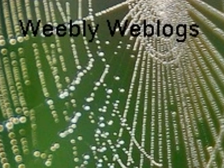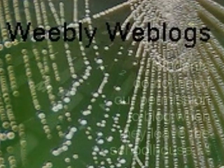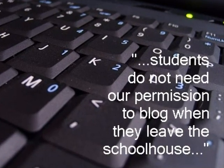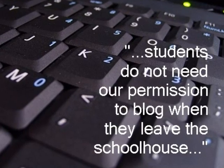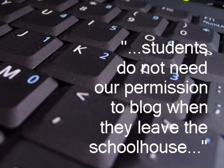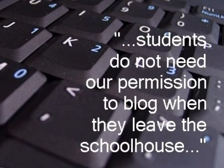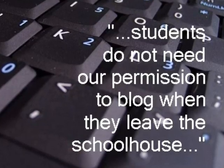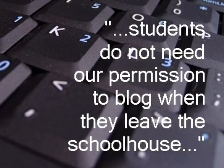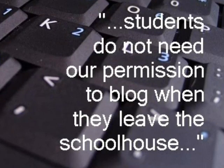Weebly Blogs provide teachers with the opportunity to host and monitor student blogs. Alan November explains: "If we can all agree that students do not need our permission to have a blog when they leave the schoolhouse, then let's focus on the teachable moment. Our students need us to provide the excellent role models and the thoughtful ethics this medium demands." Blogging in conjunction with their classwork provides students with the opportunities to learn the value of media beyond advertising and entertainment.